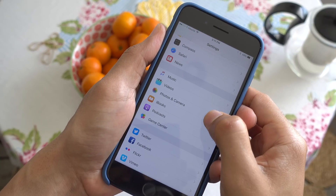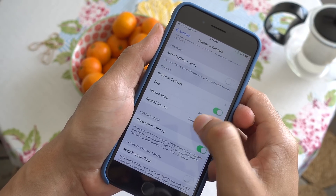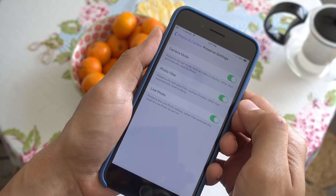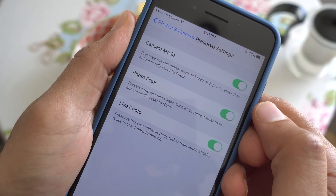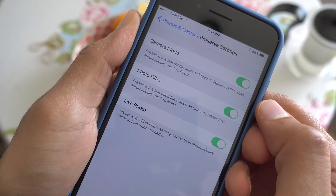Preserve camera settings. iOS 10.2 Beta 1 adds a new preserve settings panel in the camera app preferences. This will allow you to preserve the last used camera mode, photo filter, or live photo setting in the stock camera app.